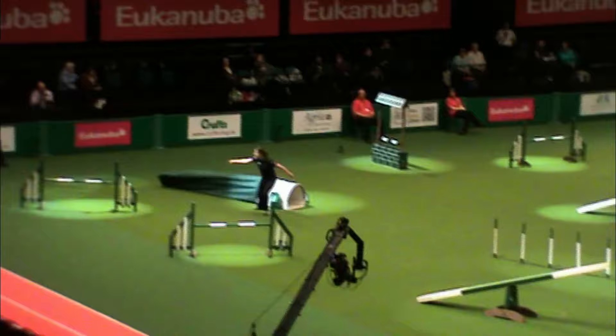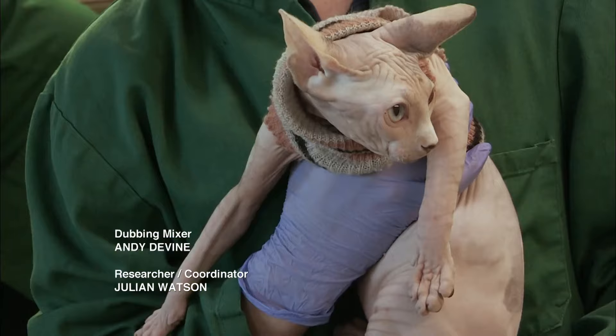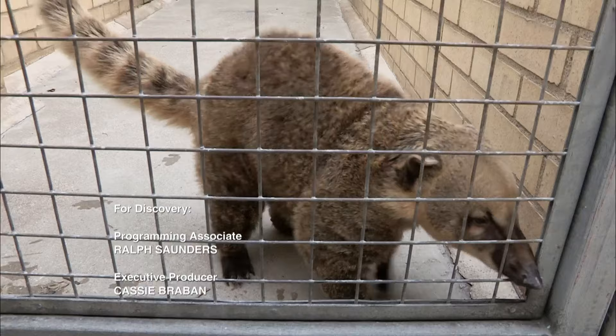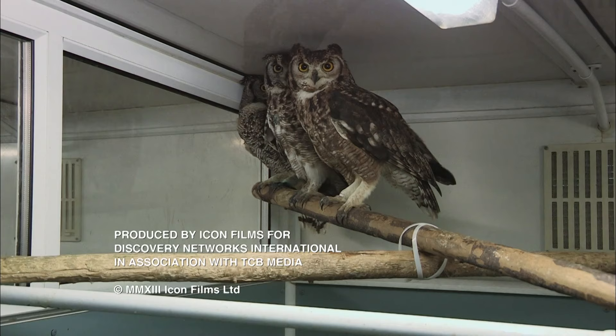Poonzy the agility dog made it through to the second round of Crufts. Luna the bald cat is now being used for breeding and is expecting a litter of kittens. And the RSPCA animals remain at the ARC, waiting to go to new homes.